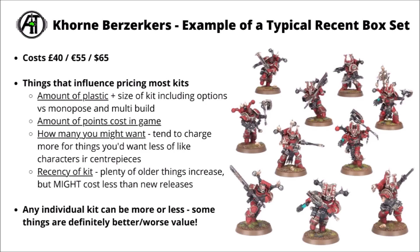The amount of points cost you get in-game for the unit has an impact — some very small kits might still go for a lot more, like characters or super elite units like Daemon Princes perhaps. There are definitely things that are better or worse value for this though. If a kit is something you might want multiples of, they generally go for a bit lower. If it tends to be a bigger or centrepiece thing that you only want one of, like characters or centrepiece vehicles, it might go at a bit of a premium. There's also the recency of the kit — older stuff tends to be a little bit less expensive as it might be a little bit less in demand.